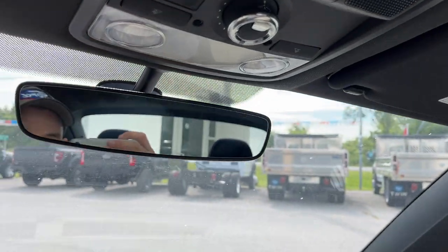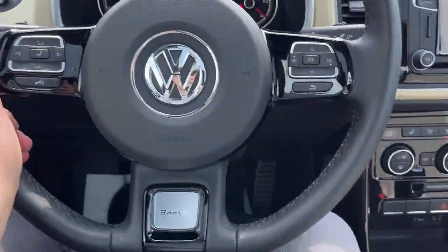Really well looked after Beetle, really fun car to drive. If you're interested in this vehicle, please reach out to me at Boyer Ford Lincoln and ask for Ryan. Thanks so much and have a great day.